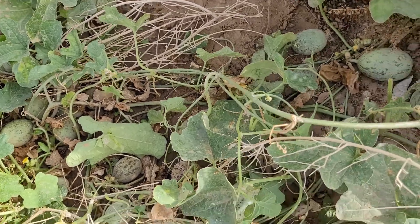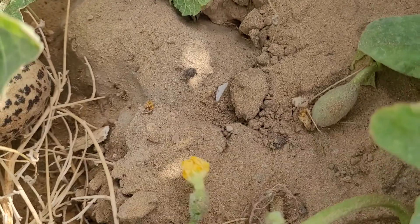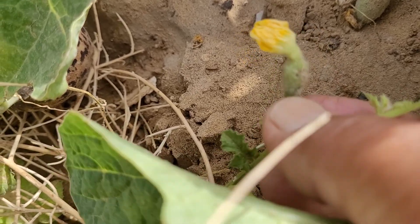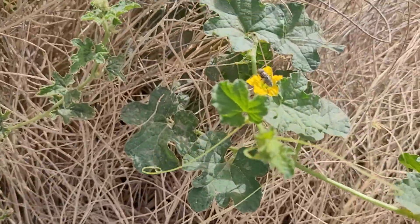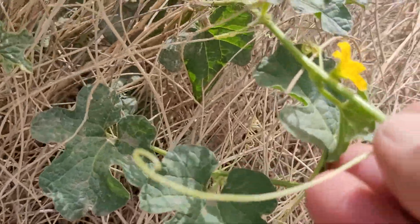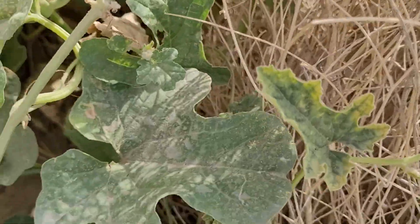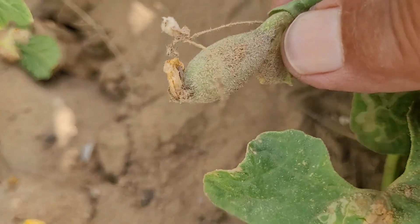It has different shapes. It has male and female flowers. See the female flower? It has a small wild melon behind it. And these are male flowers — they don't have a wild melon behind them. After pollination, they start to grow in size.